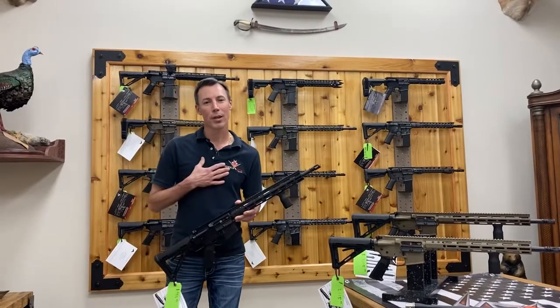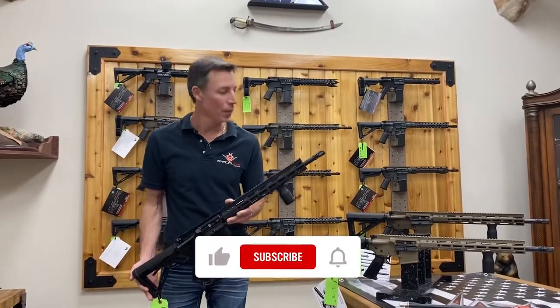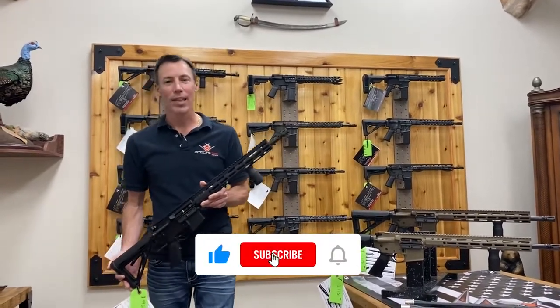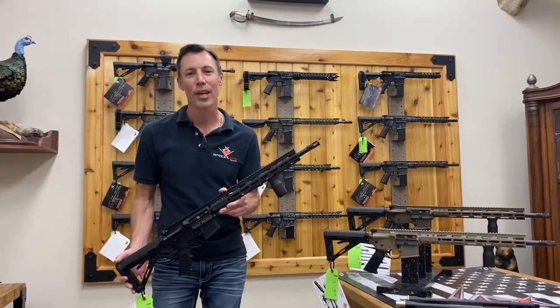Hey YouTubers, my name is Garrett Potter with Special Ops Tactical, SOTMFG.com. We've received a lot of phone calls and emails about the recent launch of our new Genesis rifle, and just want to shoot a quick video on it.